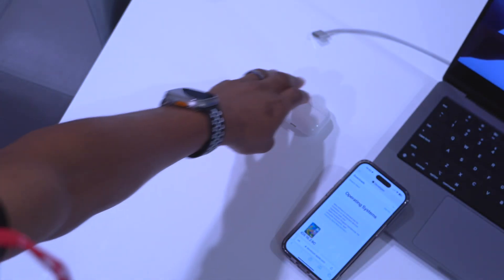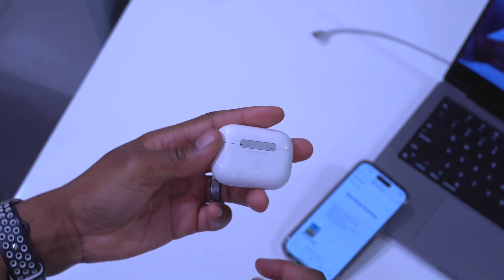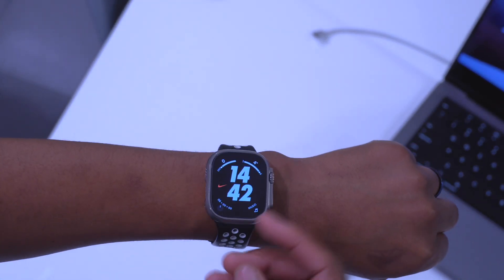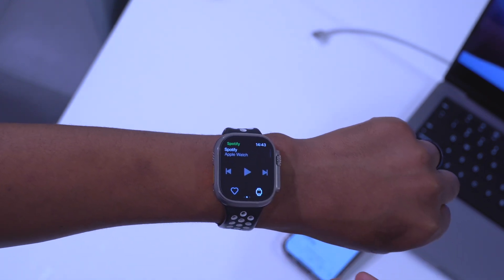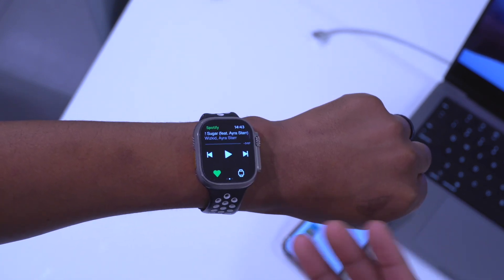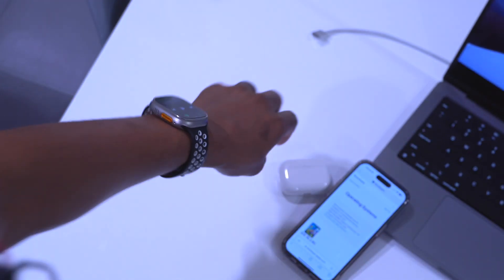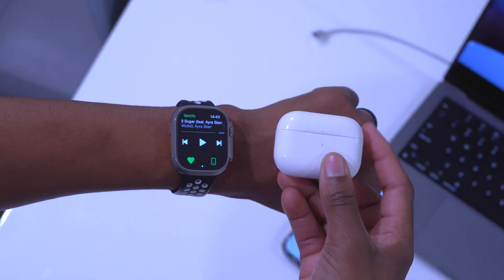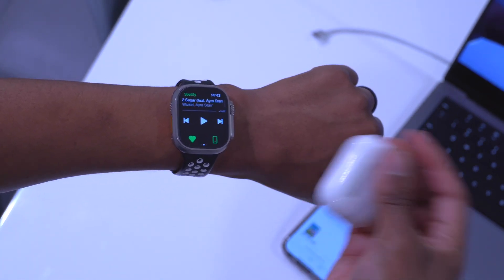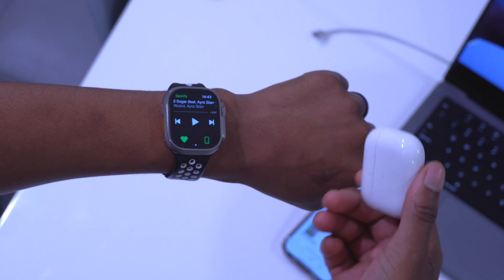If you use AirPods Pro with active noise cancellation — either first gen or second gen — and you're playing music from your Apple Watch, the Noise app will now display when environmental levels drop while you're wearing AirPods. So if you had enabled active noise cancellation because your environment was too loud, the app will open up and tell you that the noise has reduced, and perhaps you'd want to cancel ANC or switch back to transparency mode.